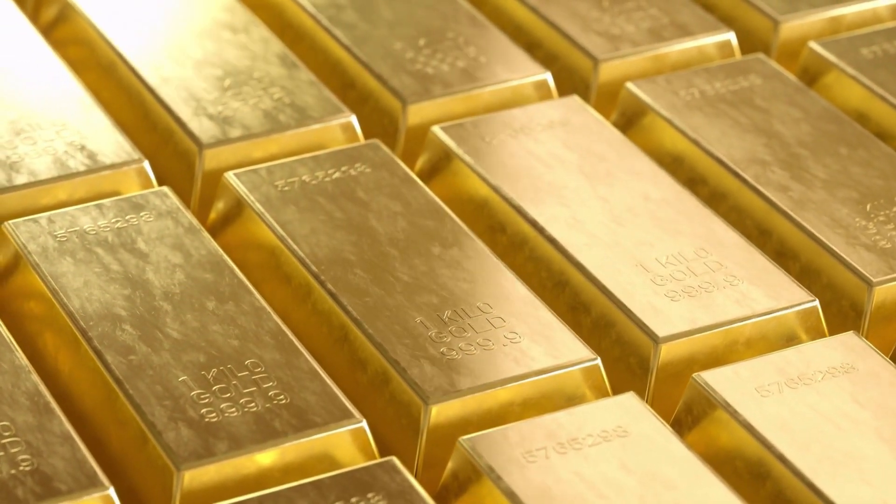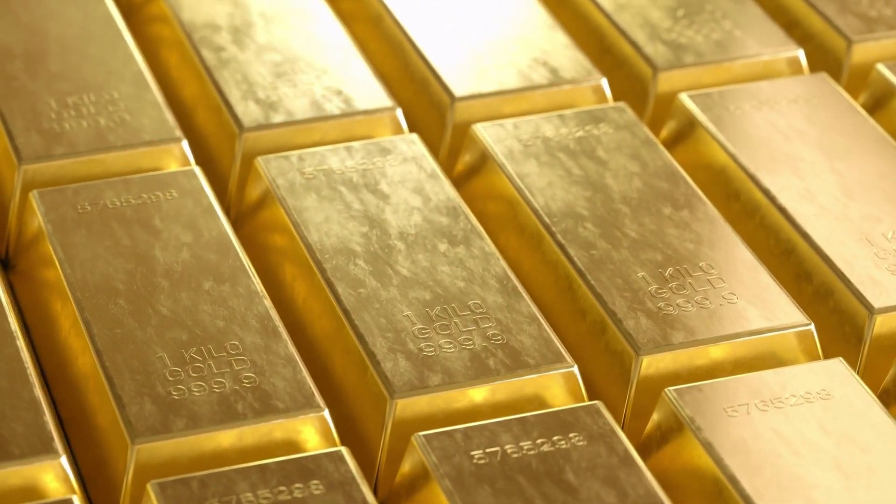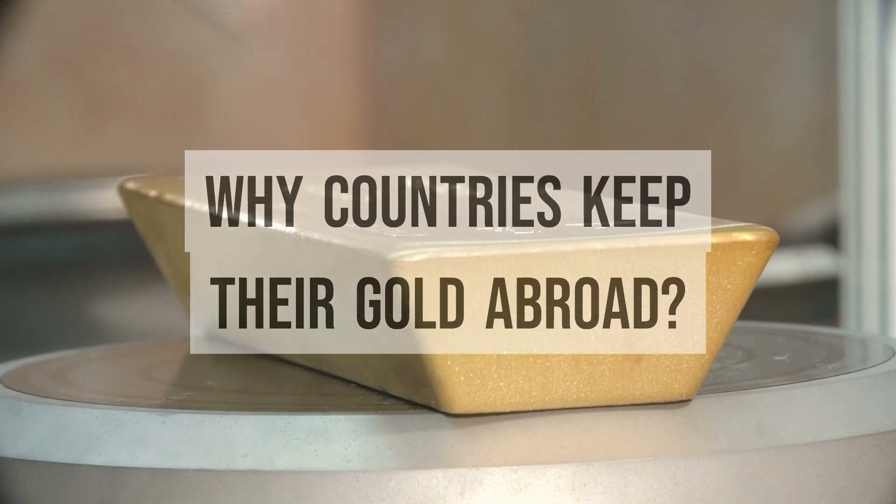In another category we have the countries that keep their gold abroad. The USA and Great Britain are the largest custodians of foreign gold. Why do countries keep their gold abroad?